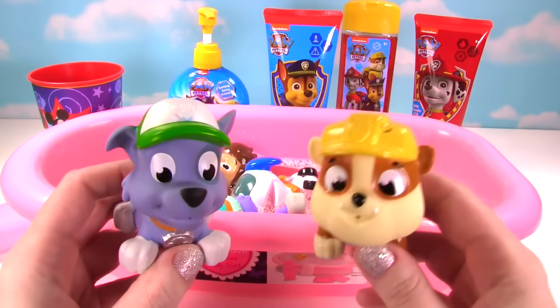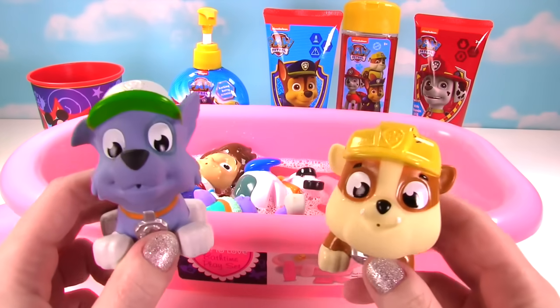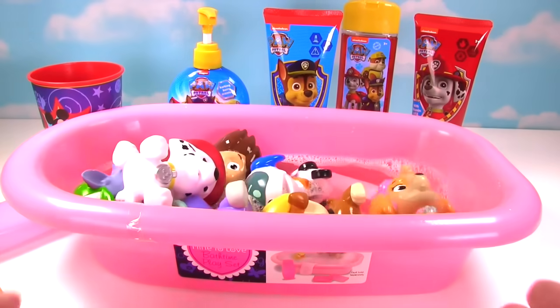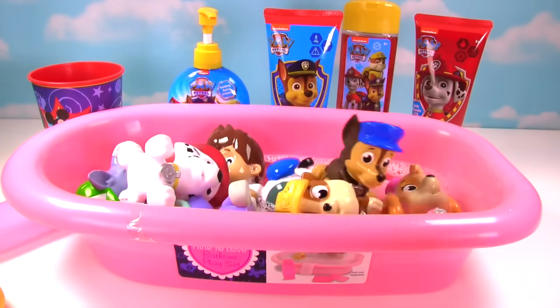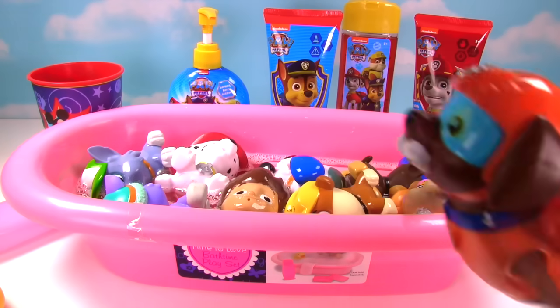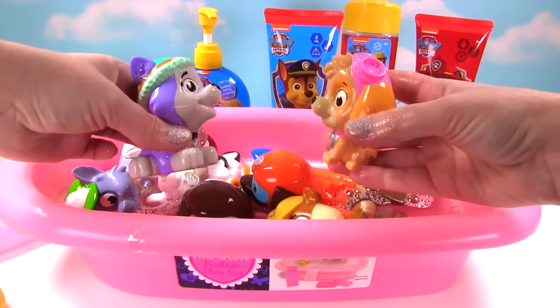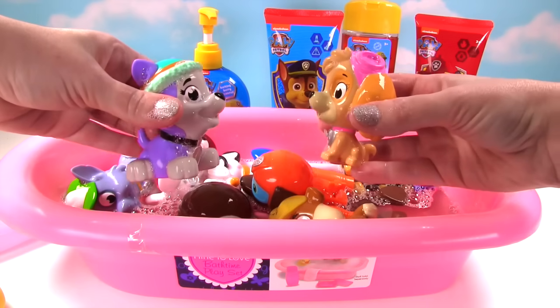Surprise! Can we join the bubble bath? Of course, Rubble and Rocky! That looks like fun! We're jumping in too! Chase is on the bubble bath case! It's great to see you guys! But where's Zuma? I'm ready to swim! Let's have a water spraying contest! It's Skye versus Everest!